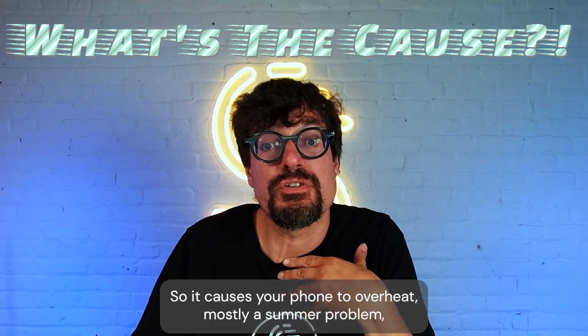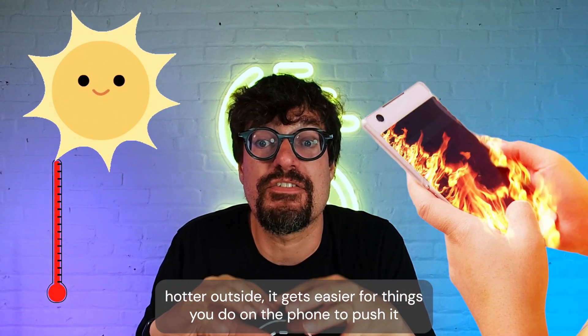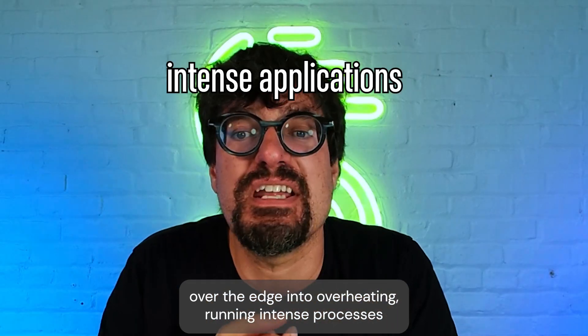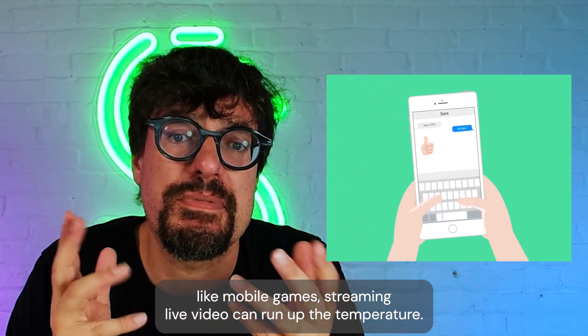So what causes your phone to overheat? This is mostly a summer problem, but as it gets hotter outside, it gets easier for things you do on the phone to push it over the edge into overheating. Running intense processes like mobile games or streaming live video can run up the temperature.